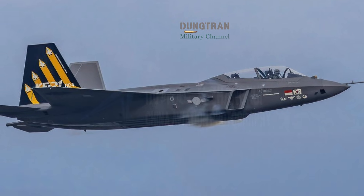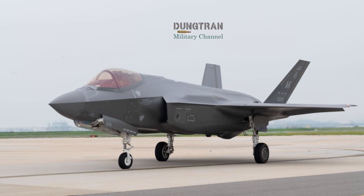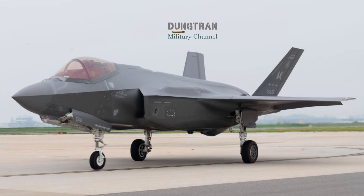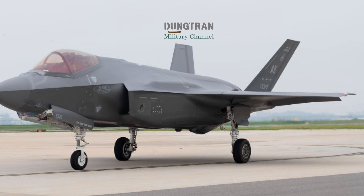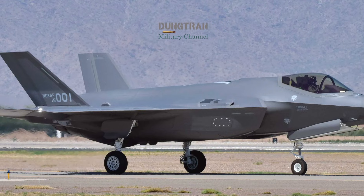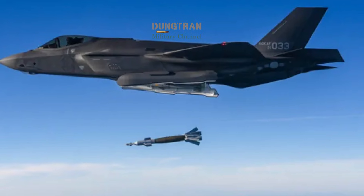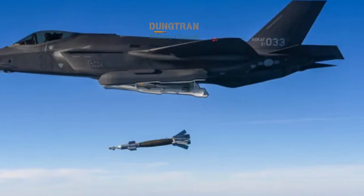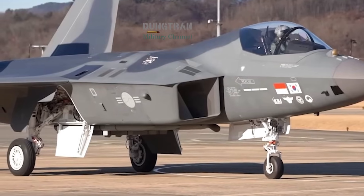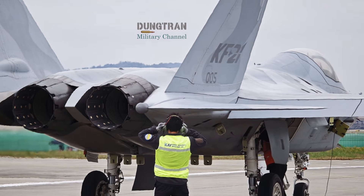The economic reality of modern warfare serves as another primary driver for the adoption of both jets. While the flyaway cost of an F-35A has stabilized at approximately $80 million to $100 million, the true burden lies in its lifecycle costs. The cost per flight hour for the F-35 remains high, often cited between $30,000 and $40,000. For many nations, flying a stealth jet for routine patrol or low-intensity missions is fiscally unsustainable. The KF-21 Borame enters the market with a projected cost per flight hour of roughly $20,000, making it a highly efficient workhorse for the majority of sorties.